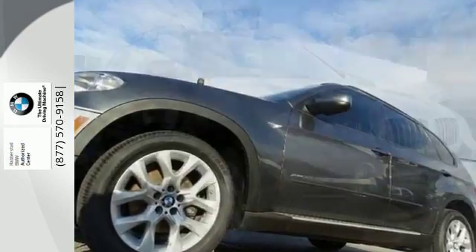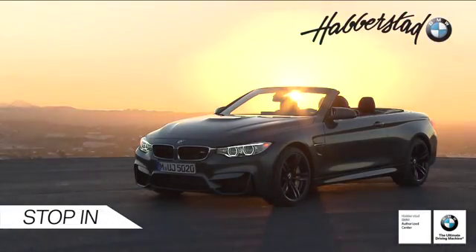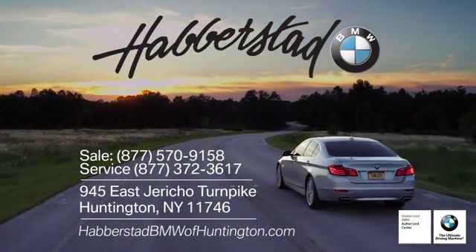Take this X5 home and start your new adventure today. Call, click, or stop into Haberstad BMW of Huntington today. We're conveniently located at 945 East Jericho Turnpike in beautiful Huntington.